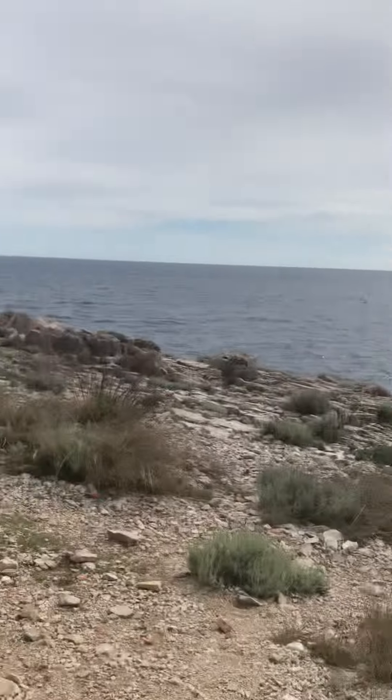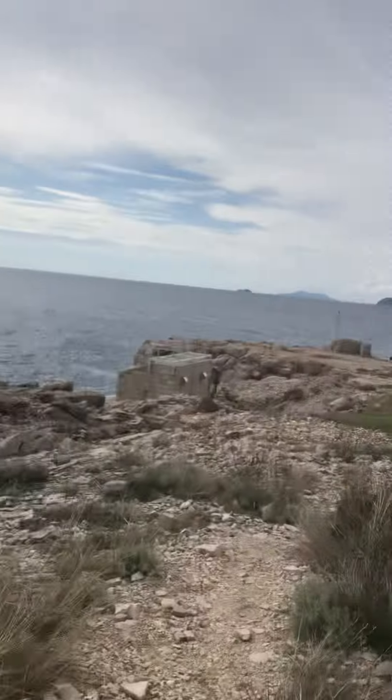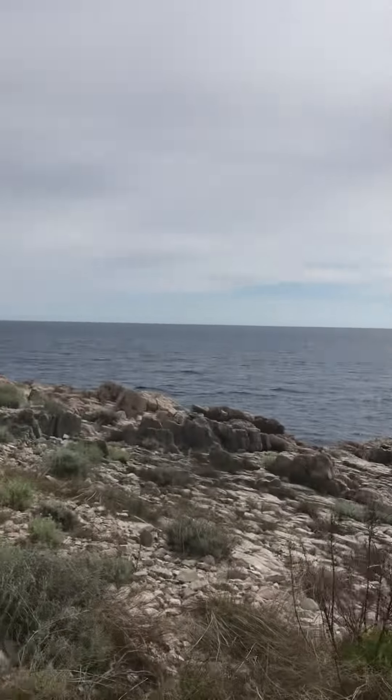There's the Adriatic, looking over to Dubrovnik there. Lapa Bay, over to the Olifeti Islands and Miet. Italy in that direction.